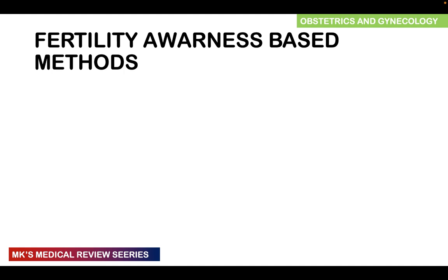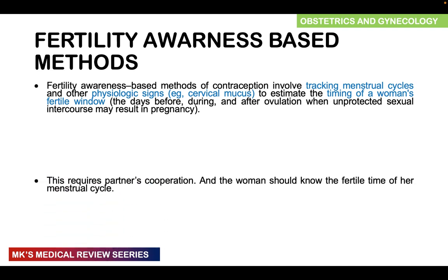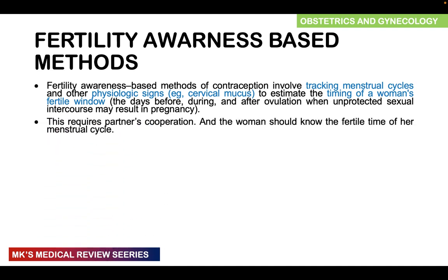Moving on to fertility awareness-based methods, previously referred to as natural methods. These involve tracking the menstrual cycle and physiological changes such as changes in cervical mucus to estimate when a woman is likely to ovulate, and then avoiding intercourse during the days before, during, and after ovulation to prevent pregnancy. This requires partner cooperation, and the woman must know her cycle. For those with irregular cycles, these methods will not work.